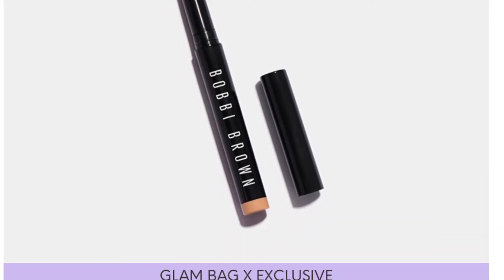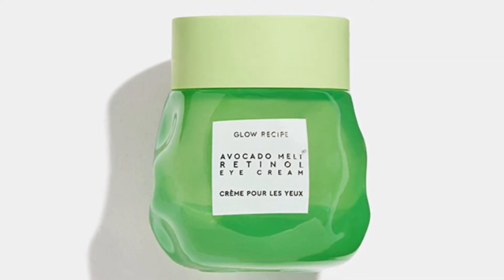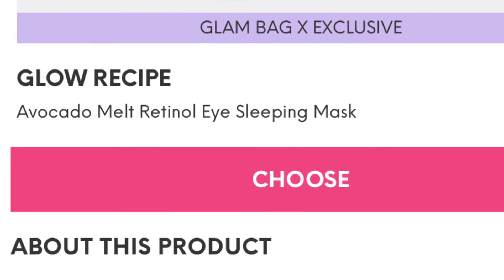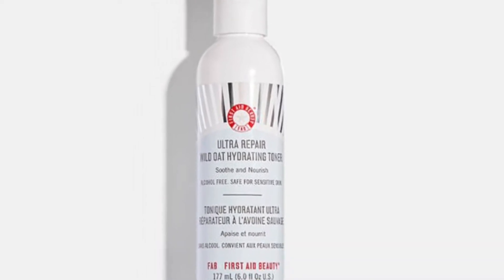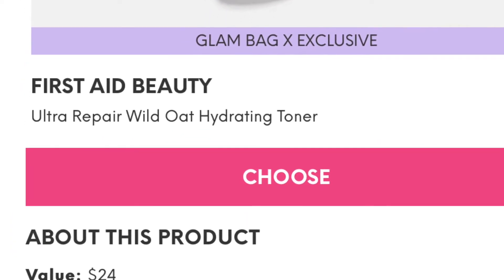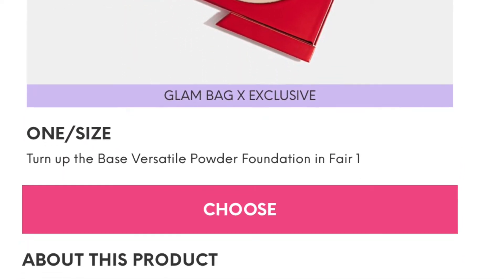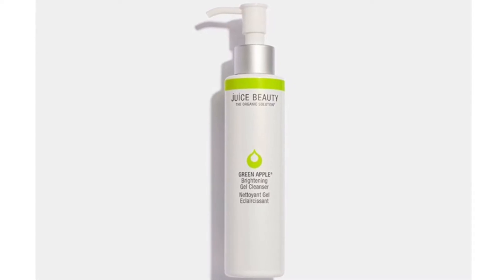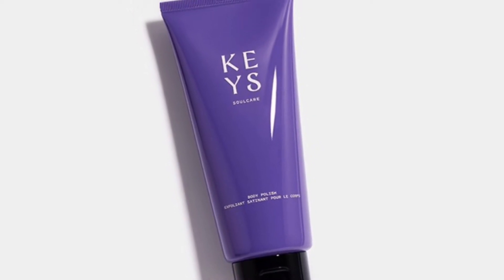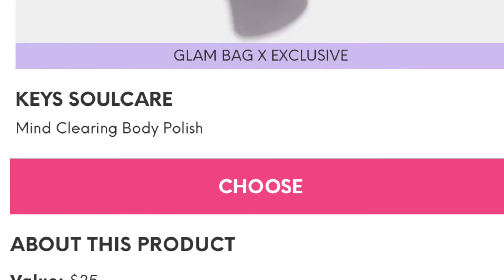Our first one is the Bobbi Brown Cosmetics Long Wear Cream Shadow Stick in Vanilla, $32. The next is the Glow Recipe Avocado Melt Retinol Eye Sleeping Mask valued at $42. We also have the First Aid Beauty Ultra Repair Wild Oat Hydrating Toner valued at $24, a versatile powder foundation in fair valued at $33, and the Juice Beauty Green Apple Brightening Gel Cleanser valued at $28.